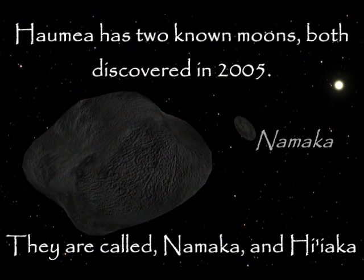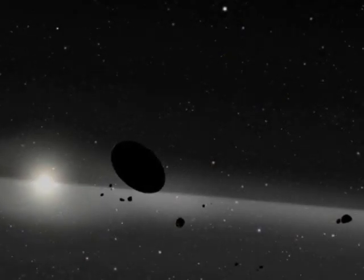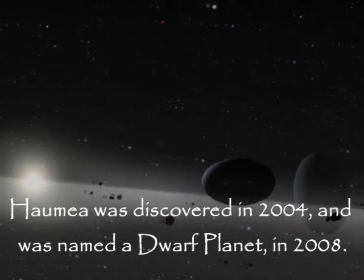Haumea has two main moons, both discovered in 2005. They are called Namaka and Hi'iaka. Haumea was discovered in 2004 and was named a dwarf planet in 2008.